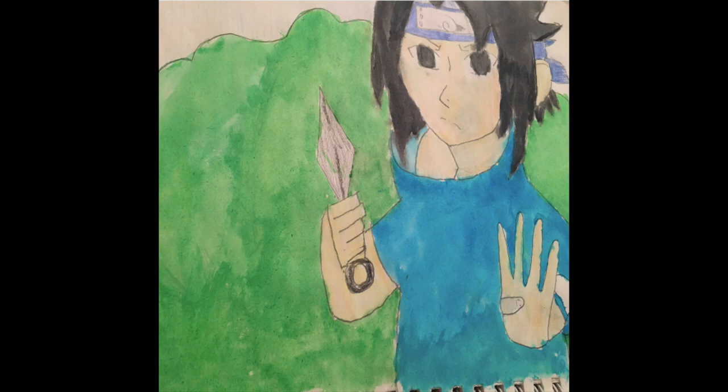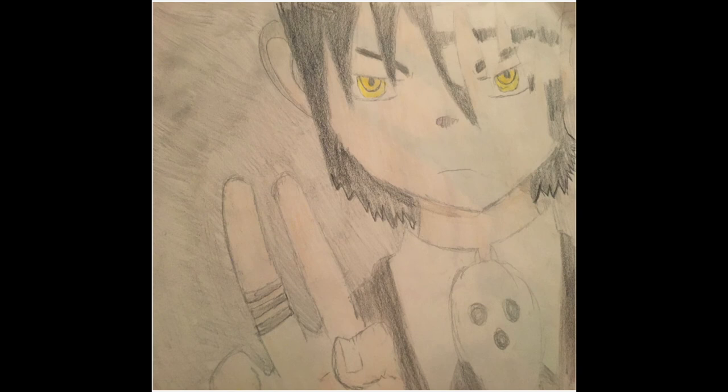Art piece number two: Death the Kid from Soul Eater. We were practicing colored pencils and I just did it. Next time I want to include his full body and maybe put a skateboard with it to represent what he does in the show.